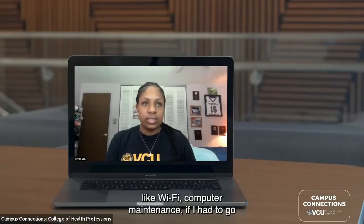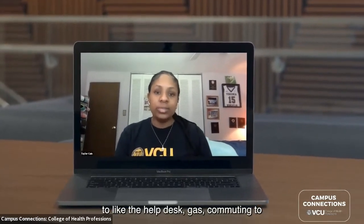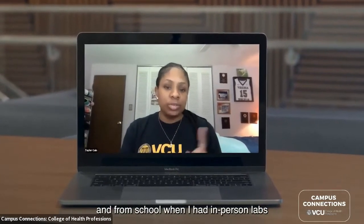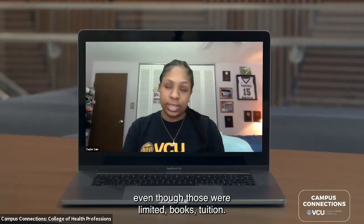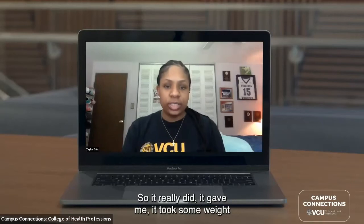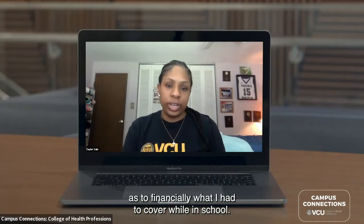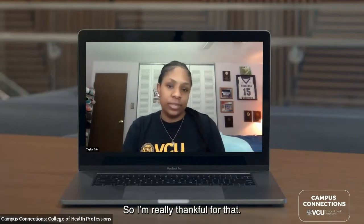The fund helped me cover educational expenses like Wi-Fi, computer maintenance, gas for commuting to and from school for in-person labs, books, and tuition. It really took some weight off my shoulders and gave me a little less worry about what I had to cover financially while in school, and I'm really thankful for that.